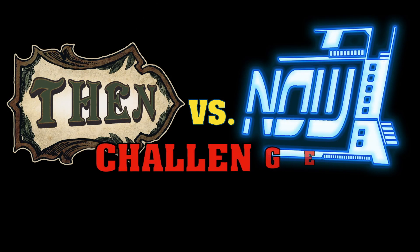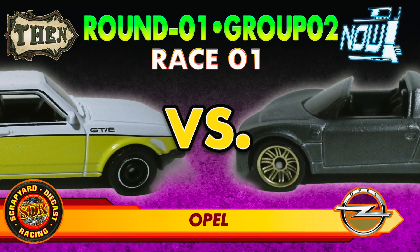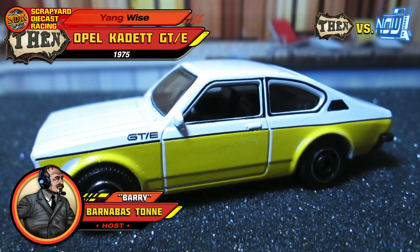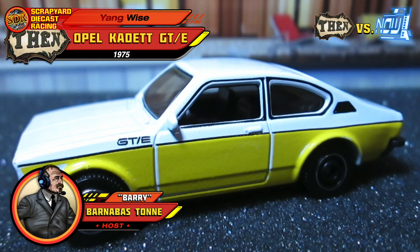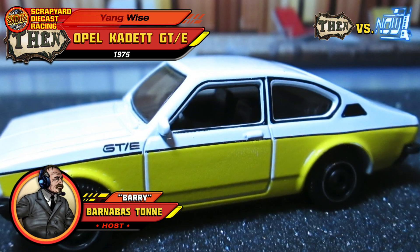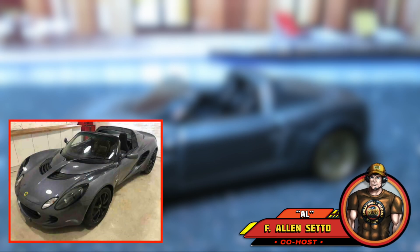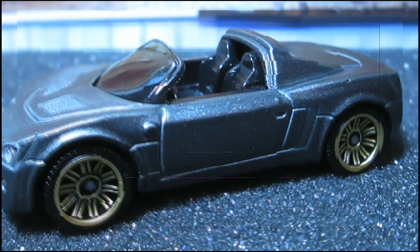It's the Then vs. Now Challenge Three. Today it's race one of group two, and starting us off is the brand that's probably not so familiar to most Americans — Opel. Up first for team Then is this beautiful, fully original 1975 Opel Cadet GTE, shipped here all the way from Manila, Philippines, owned and driven by Mr. Yang Wise. And for team Now, we have the 2003 Opel Speedster — if you squint your eyes just right, you can almost see the resemblance to its cousin, the Lotus Elise. This car is driven by Everad Kitner, joining us all the way from Berlin, Germany.